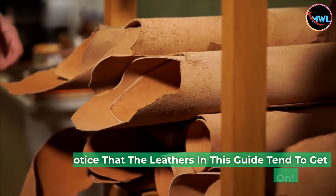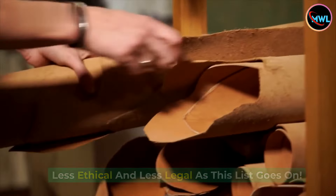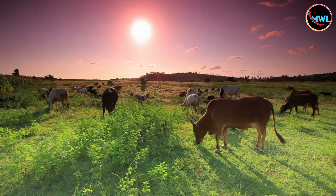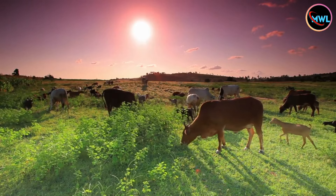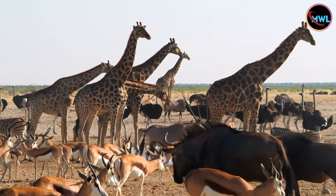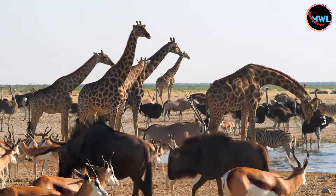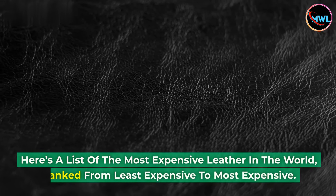Disclaimer: you might notice that the leathers in this guide tend to get less ethical and less legal as this list goes on. We support animal conservation and sustainability and do not support the poaching or slaughter of innocent or endangered wild animals. Visit WWF, the World Wildlife Fund, to learn more about their work conserving threatened wildlife and wild places to sustain life on earth. Here's a list of the most expensive leather in the world, ranked from least expensive to most expensive.